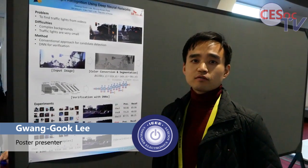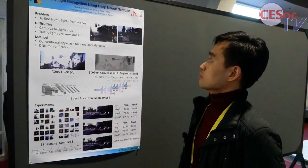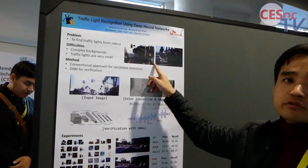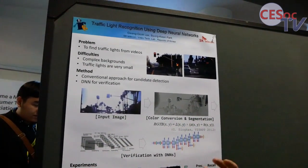I'm Gwang Gung Lee from SK Telecom, South Korea. The problem I'm addressing is finding tracking lights from videos, which is required for autonomous driving.